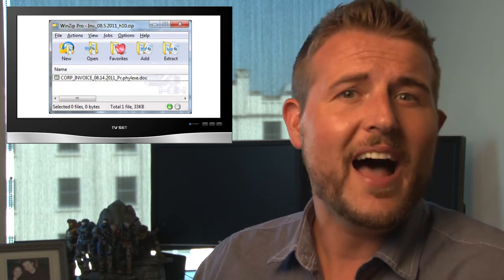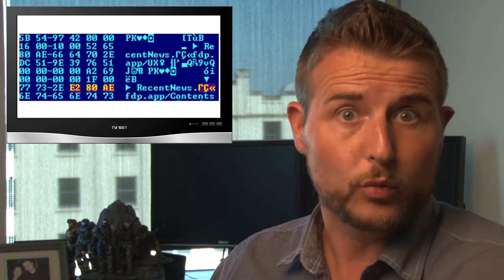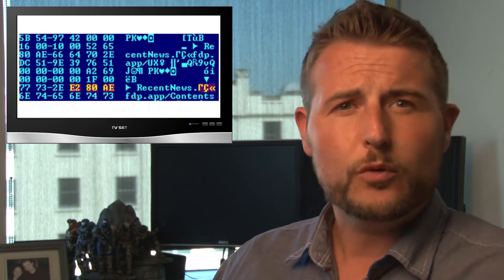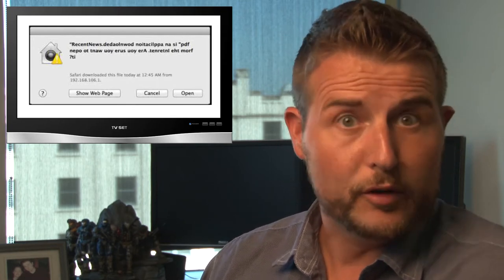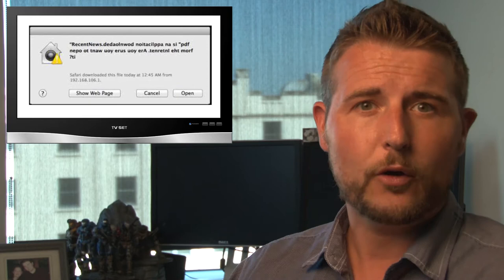Janicab A comes as a .app or application file — a real executable — but uses the right-to-left character trick to make it look like a PDF file. If you receive this file via email or the web and open it, it runs an application in the background but also opens a legitimate-looking PDF to trick you. Once infected, it starts taking screenshots of your system, keylogging, and sending everything back to a command-and-control channel. It's interesting to see Mac malware becoming more mature and leveraging tricks that Windows malware has used for a long time.